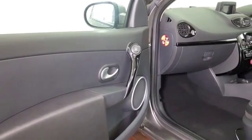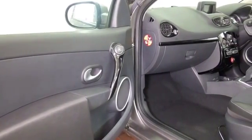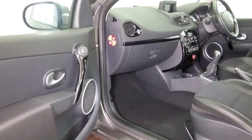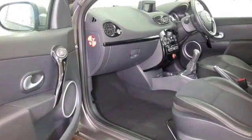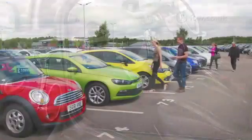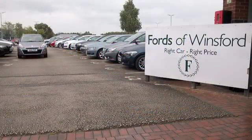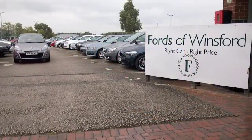The 1.2 petrol certainly offers reasonable motoring — around 48 mpg combined. Take it on a long run and go nice and easy, and you could get close to 60 miles to the gallon. You'll also have a low insurance rating, so all looks very good.